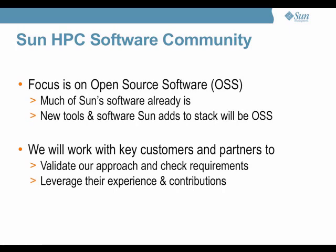Another very important thing is that we really want to leverage the community. The focus is on open source software, which the HPC community is almost used to or expecting in most cases. Much of the Sun software already in the suite is open source. All the new tools and the testing tools we will be adding will be open sourced. We are also planning to continue to work with key customers and key partners to validate the approach, check requirements, leverage their experience, and possibly make some substitutions in the hardware stack.